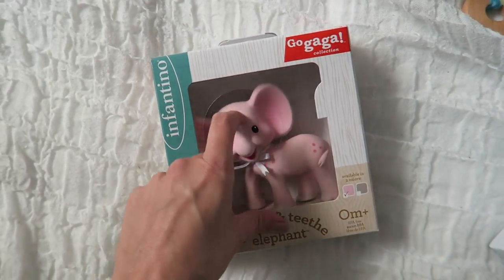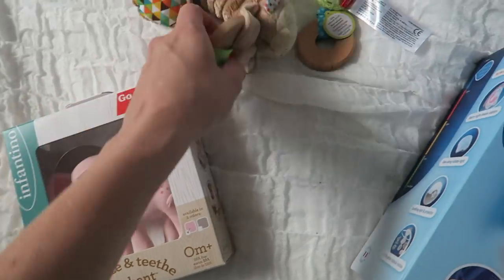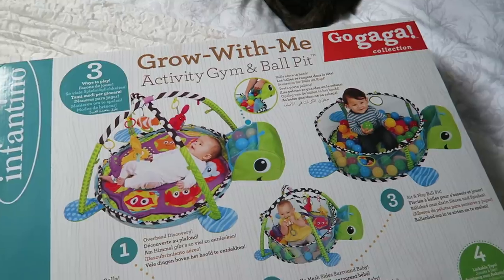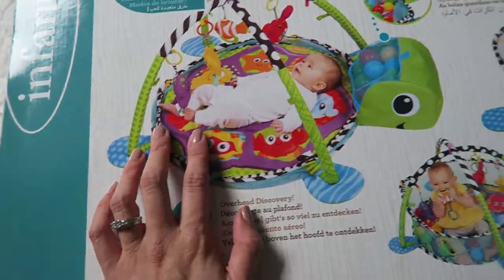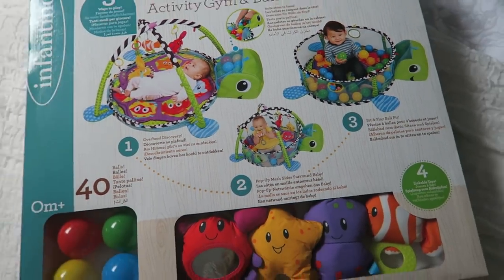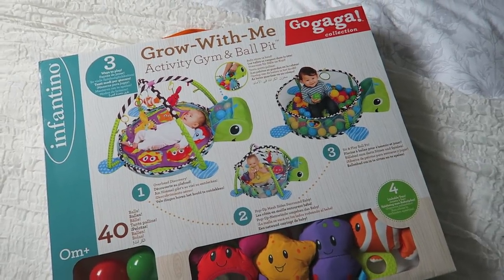And then this is cute — he's fun, like a teether thing. And then a couple of little cute toys as well. This is so fun — it's an activity gym and it's also got the ball part as well, so it grows with them. We will be reviewing that shortly when the baby arrives.